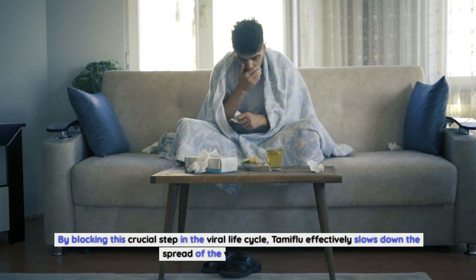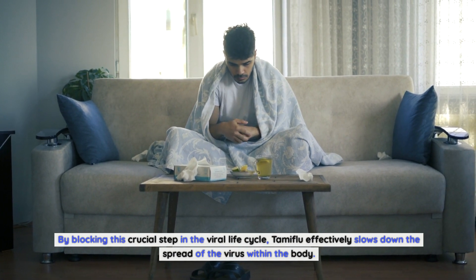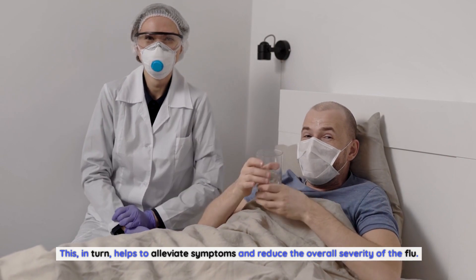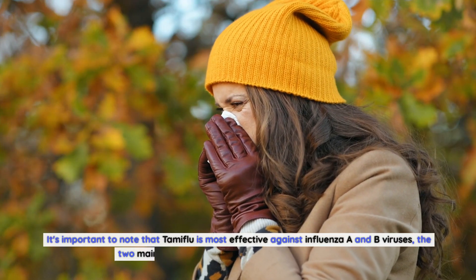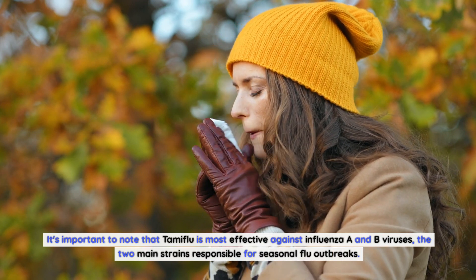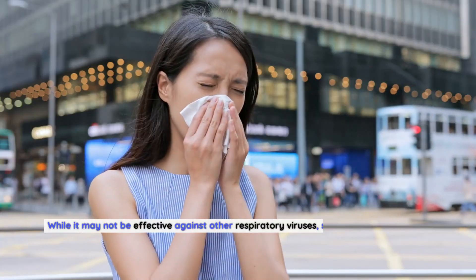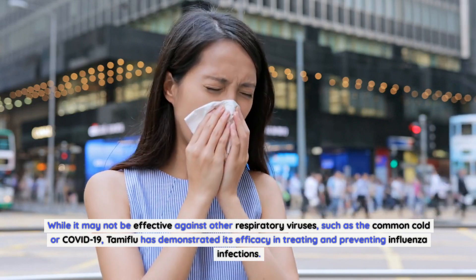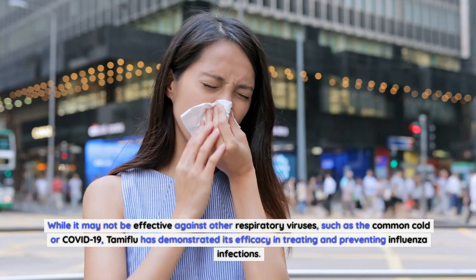By blocking this crucial step in the viral life cycle, Tamiflu effectively slows down the spread of the virus within the body. This, in turn, helps to alleviate symptoms and reduce the overall severity of the flu. It's important to note that Tamiflu is most effective against influenza A and B viruses, the two main strains responsible for seasonal flu outbreaks. While it may not be effective against other respiratory viruses, such as the common cold or COVID-19, Tamiflu has demonstrated its efficacy in treating and preventing influenza infections.